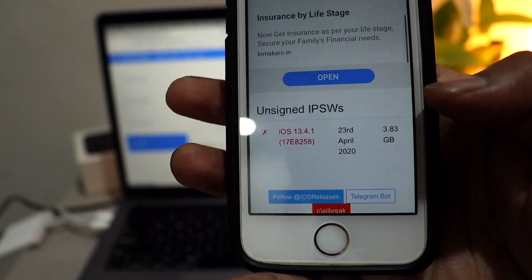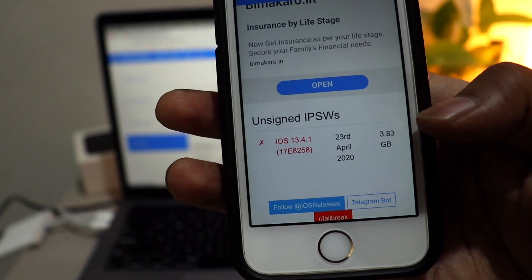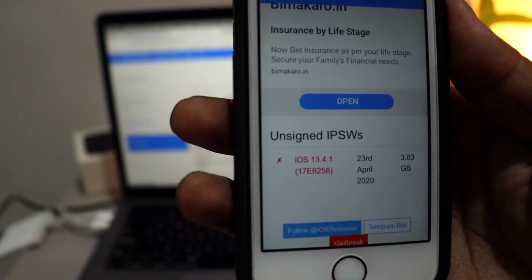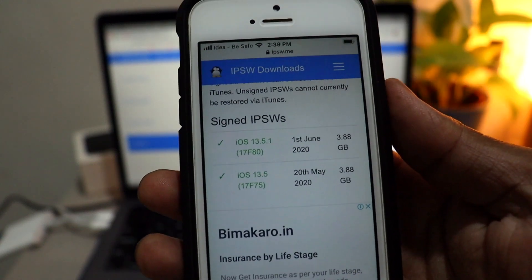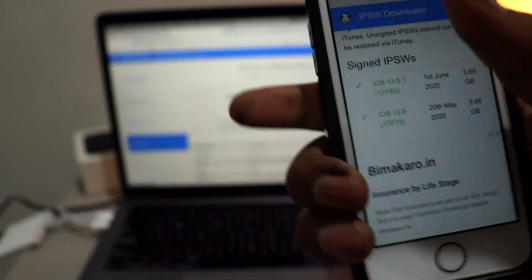If you see iOS 13.5 in red — unsigned IPSW — that means you are no longer able to downgrade your device to iOS 13.5. If you don't know how to downgrade your device using IPSW, a link will be in the description.